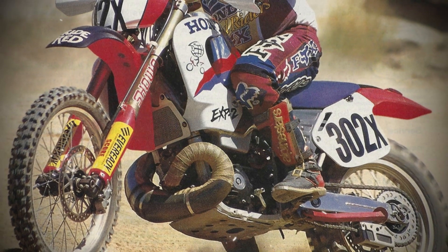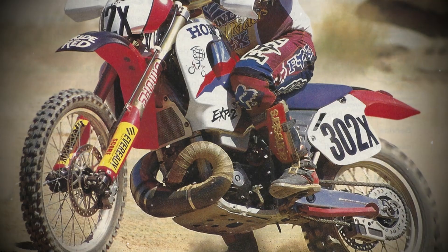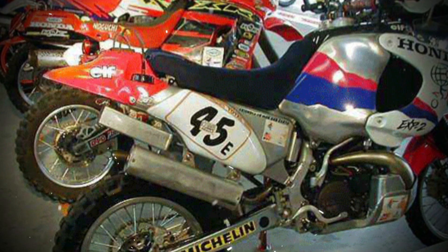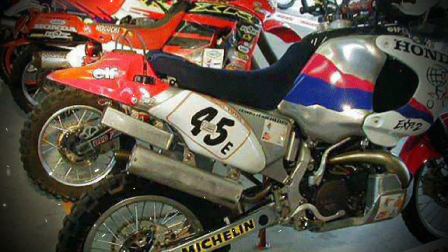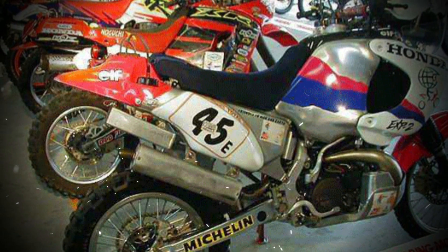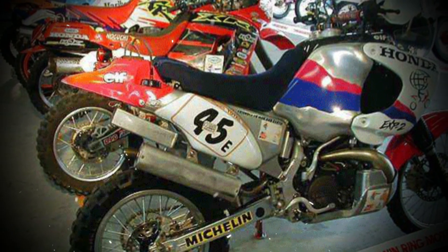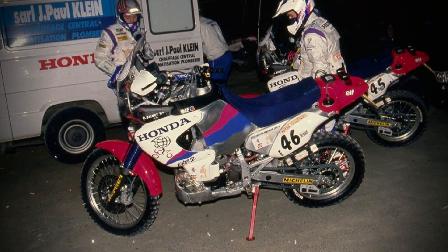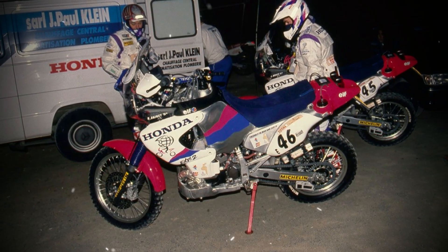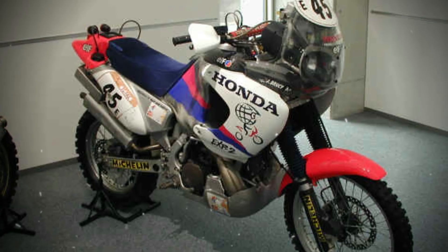This fallback ensured consistent performance, but it also highlighted the limitations of the technology for broader everyday use. The combination of a narrow optimal range and high development costs posed challenges for adapting ARC to mass-market motorcycles. Nevertheless, the ARC-equipped EXP2 demonstrated that two-stroke engines could be engineered to meet modern emissions standards while delivering competitive performance. Honda's work showed that the perceived divide between environmental responsibility and high-output engine design was not insurmountable.